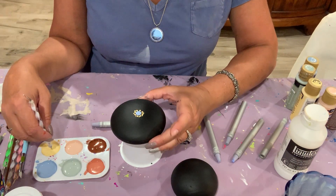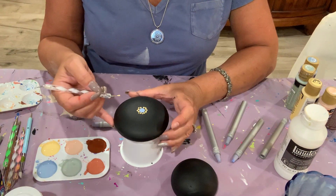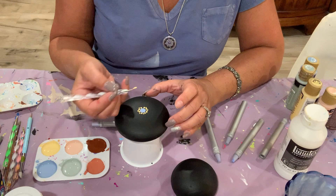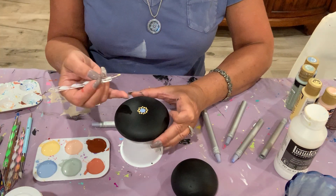I'm not pressing hard at all. I am gently touching the end of the stylus to the stone and it just leaves a perfect little circle there.